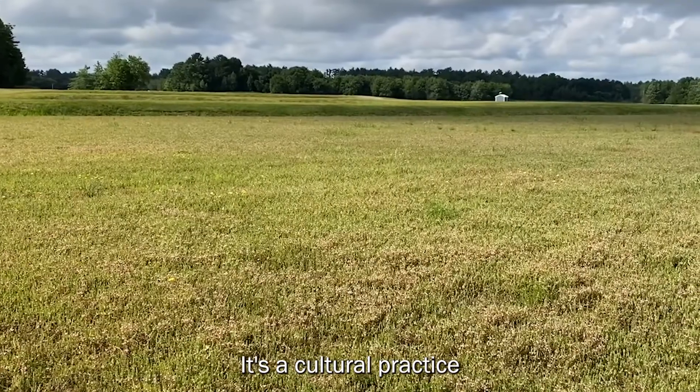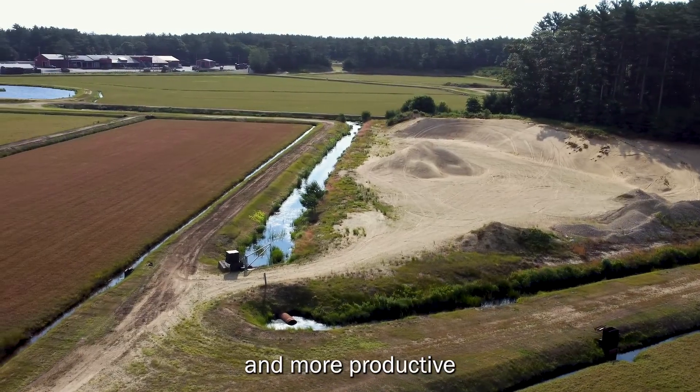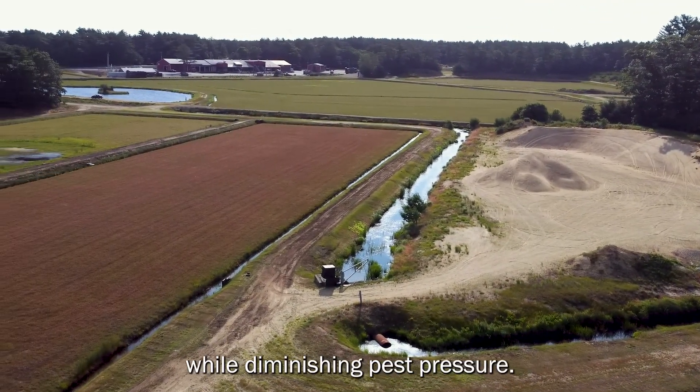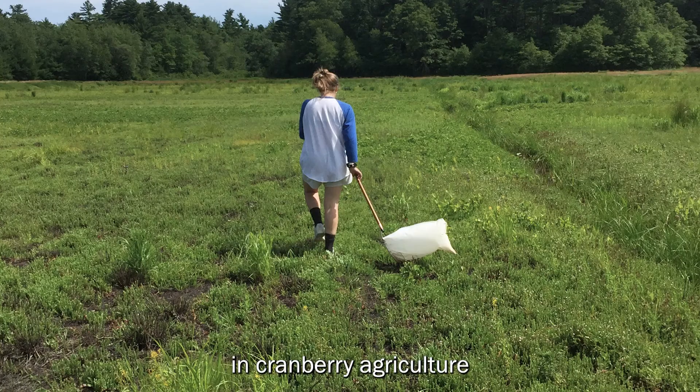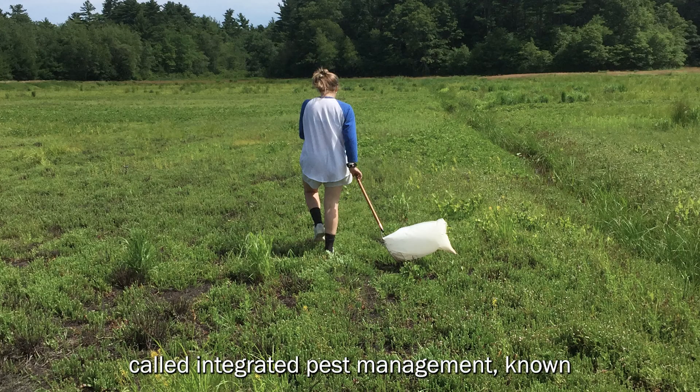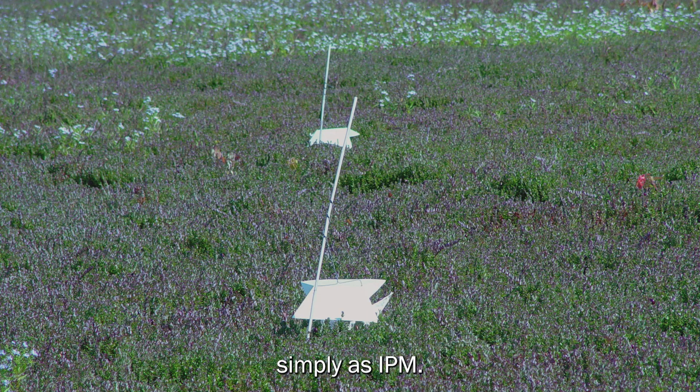It's a cultural practice that makes bogs healthier and more productive while diminishing pest pressure. It's part of an important component in cranberry agriculture called integrated pest management, known simply as IPM.